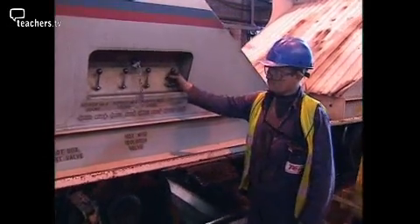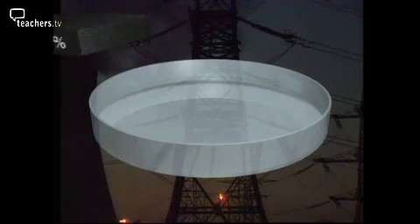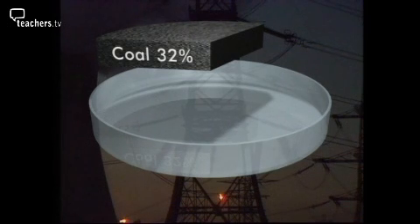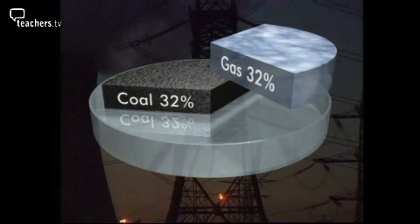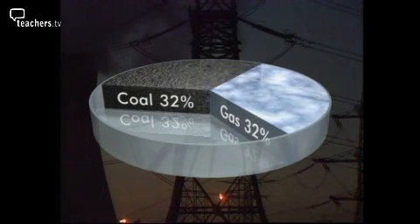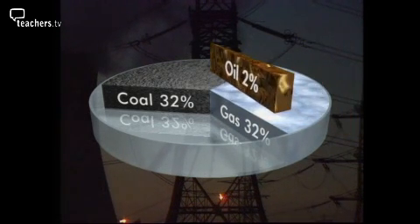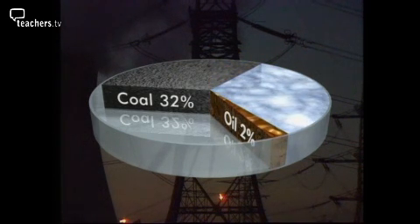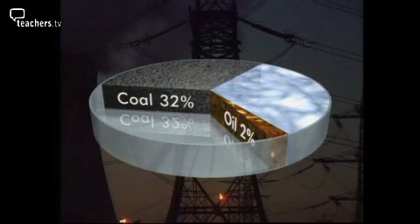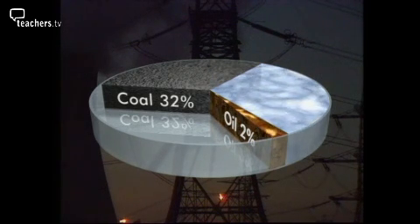Drax is one of many power stations in the UK and most burn fossil fuels. About 32% of our electricity comes from burning coal, another 32% from burning gas, and just 2% from oil. That's two thirds of our electricity generated from fossil fuels.